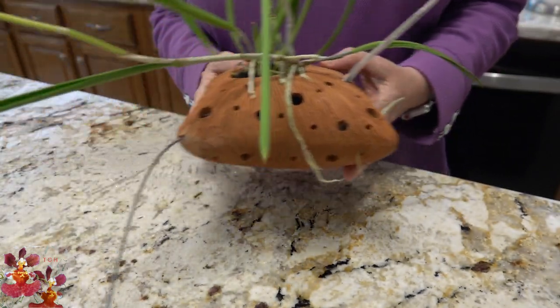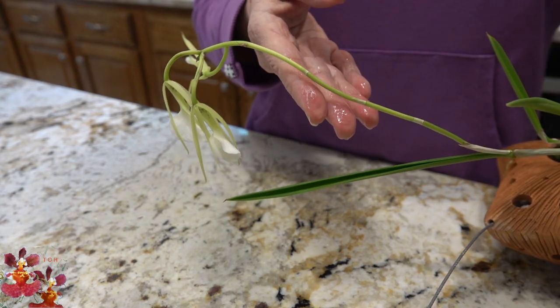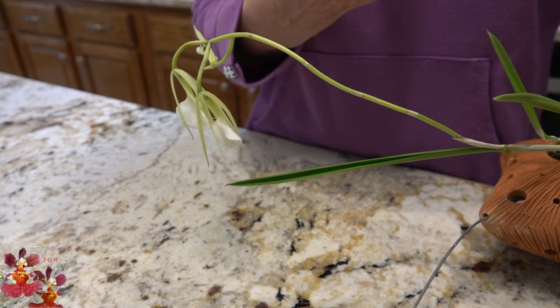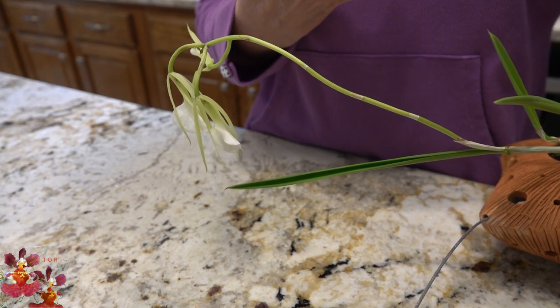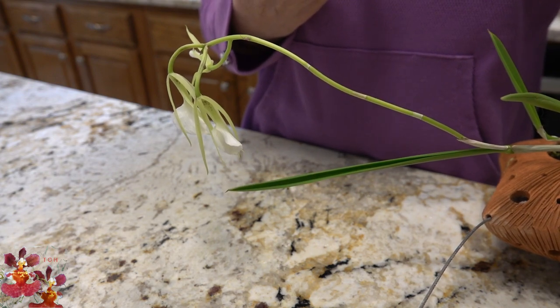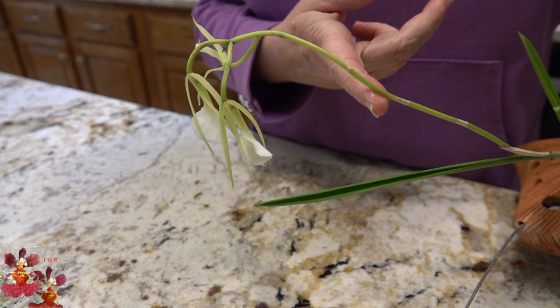I have been successful getting this one to bloom. However, if you read about this orchid, these are typically late summer to early fall bloomers. Mine is just maybe a month, month and a half, two months delayed beyond that typical blooming season.